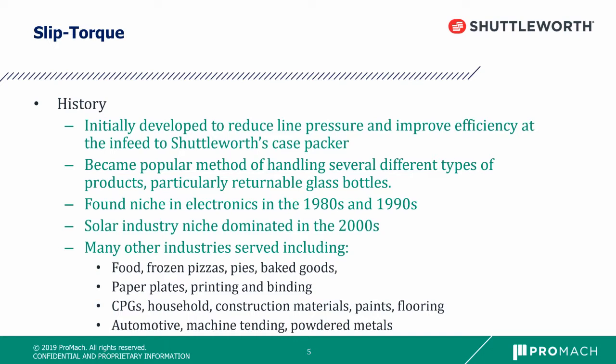We found a niche in the electronics industry in the 1980s and 90s, and the solar industry dominated our business in the 2000s.